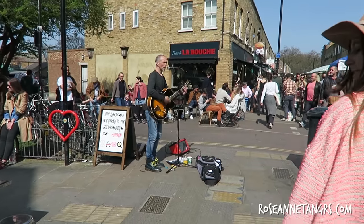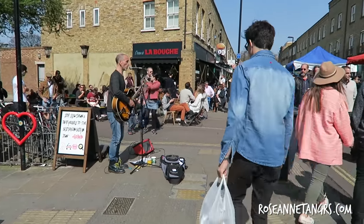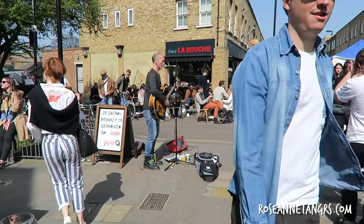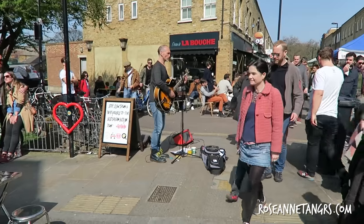At Broadway Market, you'll also see a ton of wonderful street performers just filling the streets with music as you walk and eat. It's just a great atmosphere to be in.